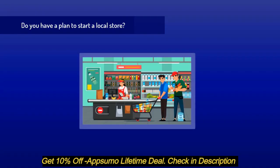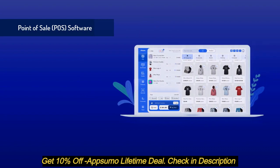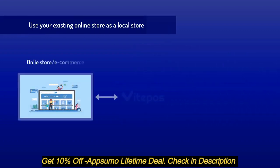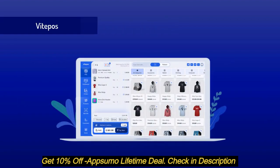Do you have a plan to start a local store, or do you have an existing e-commerce site using WooCommerce? If yes, then you need point-of-sale software. We've built a point-of-sale system for WooCommerce. You can easily handle your local store using this, and you can also use your existing online store as a local store.